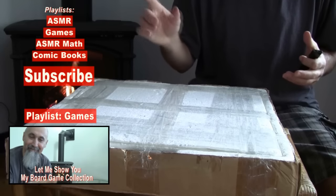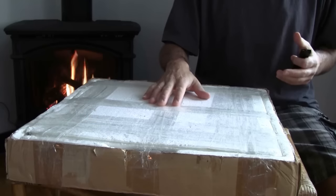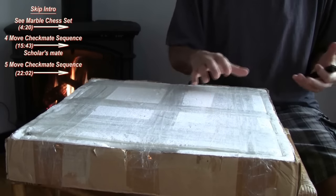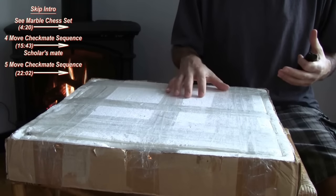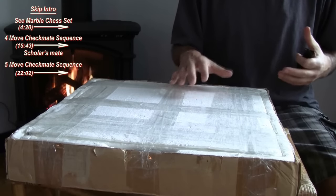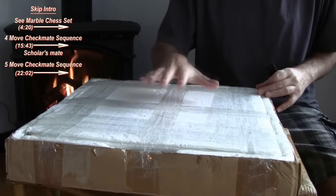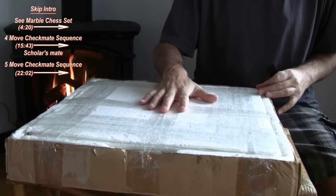I found some additional pieces going through some boxes and grabbing this board here. While making that video about the board game collection, I mentioned I had another chessboard that I bought a long time ago. When it finally made its way to our new location I was going to show it to you — and this is the board right here. I wanted to crack it open and take a look at it again.